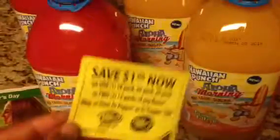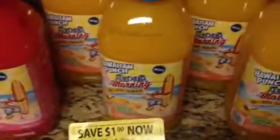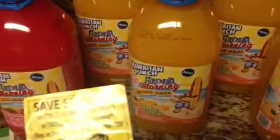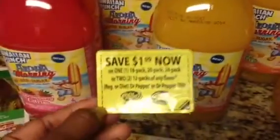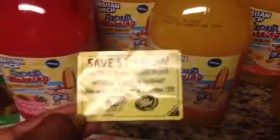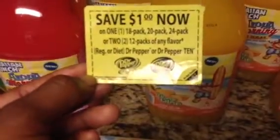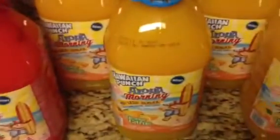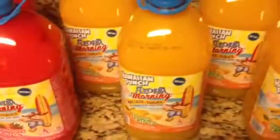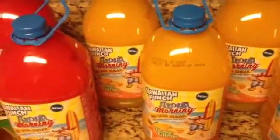As an example — I went into Kroger the other day and on the little six-packs of the Hawaiian Punch Aloha Morning, it had these Peelies. They looked yellow just like this but were concerning the Hawaiian Punch. This one is for Dr. Pepper — it was a dollar off the gallon. And it had six of them.